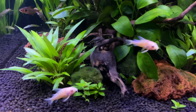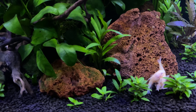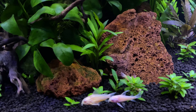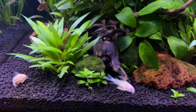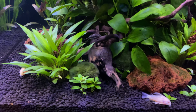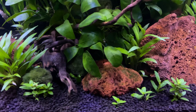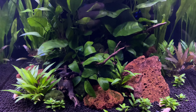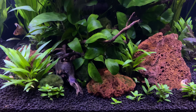Number four on our list is the Corydora. There are tons of varieties of these fish out there — they're almost like a designer fish for your tank. You can find pretty much anything you want as far as color. I just happen to like these albinos against this dark substrate with the red lava rock and the beautiful greenery in this tank. Number four on our list: the Corydora. Let's go on to number three.